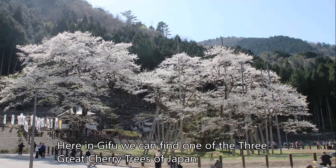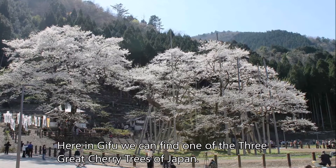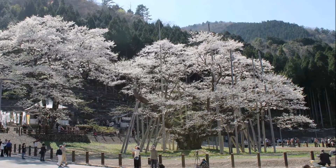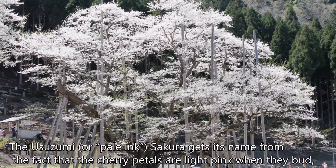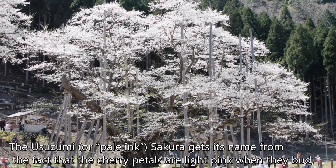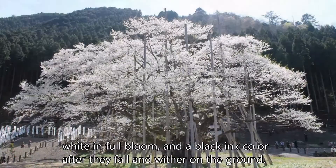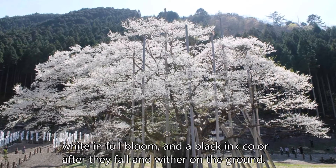Here in Gifu, we can find one of the three great cherry trees of Japan. At an impressive 1,500 years old, the Usuzumi or Pale Ink Sakura gets its name from the fact that the cherry petals are light pink when they bud, white in full bloom, and a black ink color after they fall and wither on the ground.